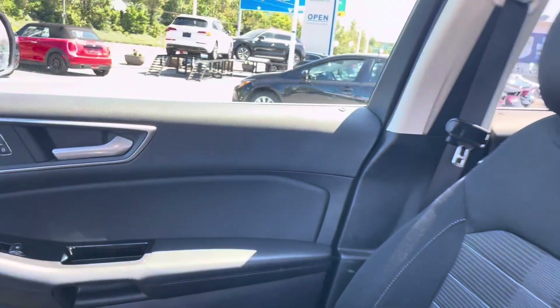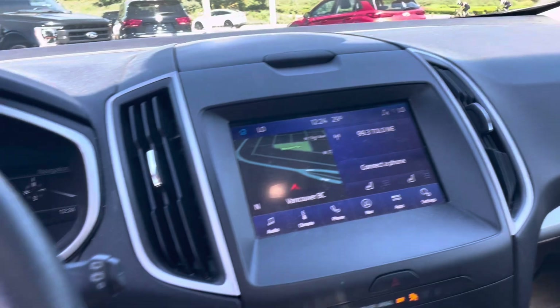Comfort, style, and performance — it's all here in the Edge SEL. Elevate your driving experience and make every journey unforgettable.